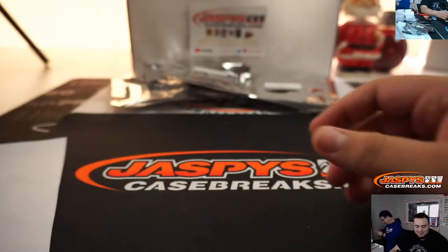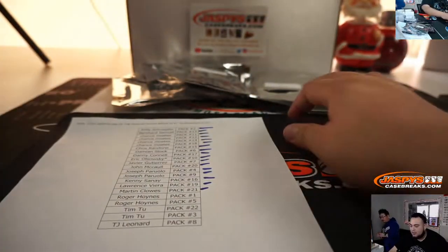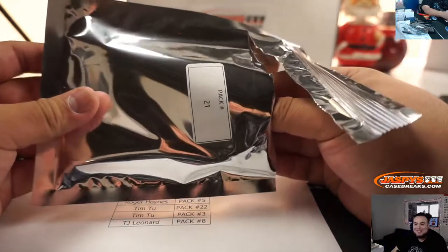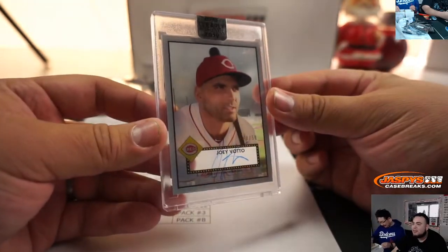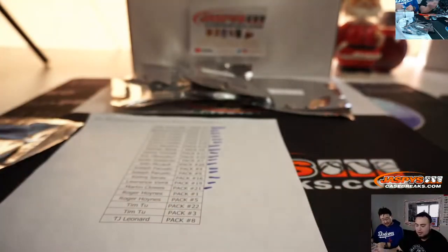Marta was pack 21. Alright Marta, you got 21. He picked these cards — it's a little sad having to give them to other customers. And we got a Joey Votto, 40 out of 50, Clearly Authentic. There you go — that was pack 21.